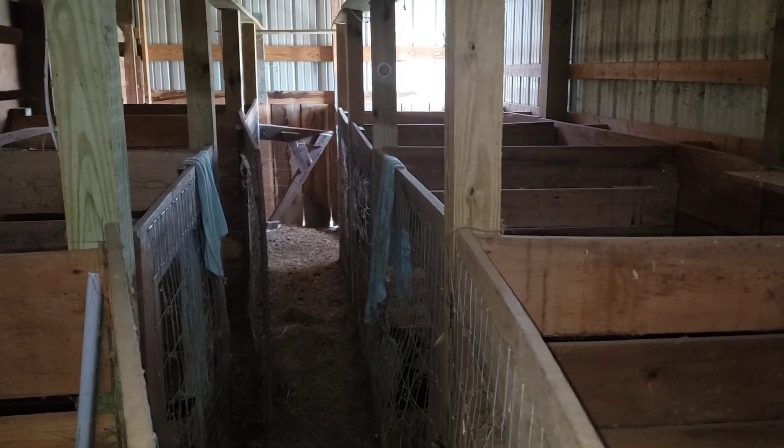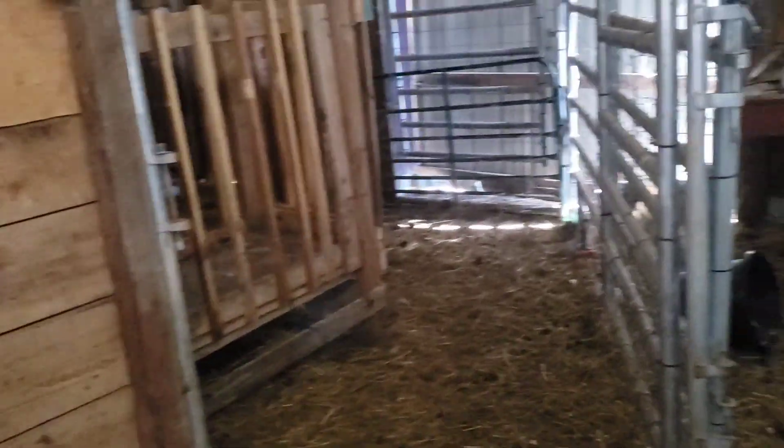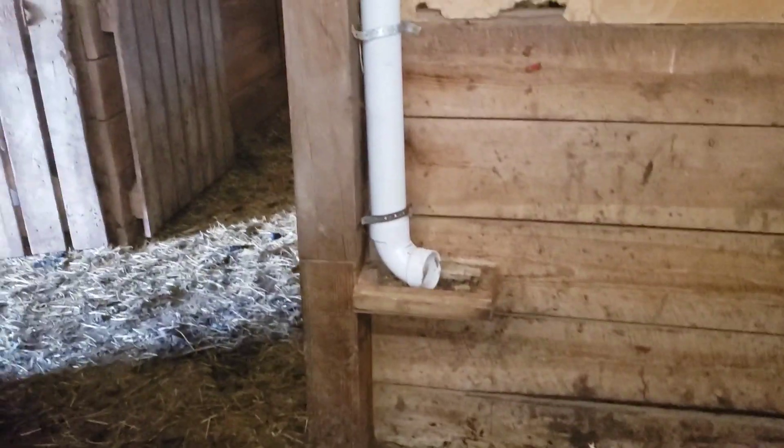These are kidding stall rows down through here — we put does in them when they're having their kids, keep them in here a day or two, up to a week depending on the situation. There are lights in here; we wired lights into everything in here. I've got to do some cleaning — I'm gonna rent one of those little track machines with a little bucket to clean this out and get it good to go.